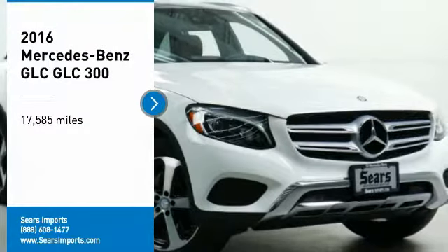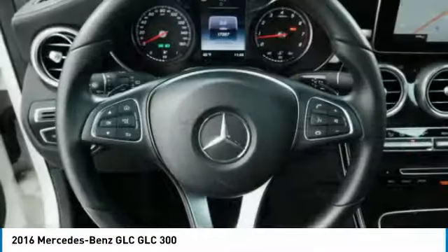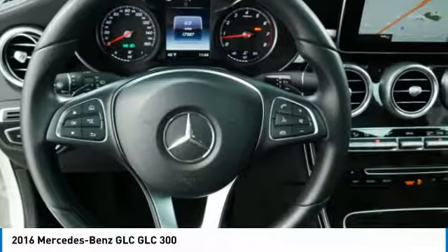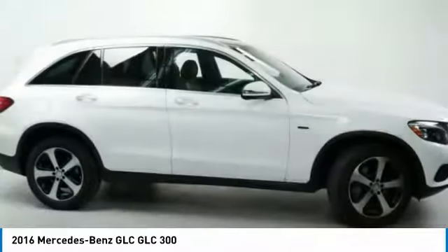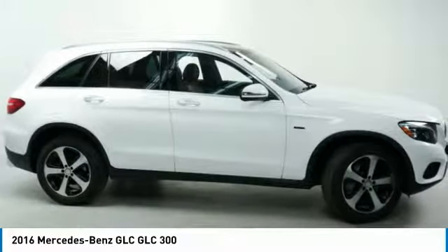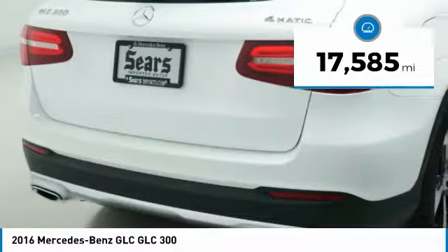Looking for the right vehicle? Check out the 2016 GLC. The Mercedes-Benz GLC sets the bar for the luxury SUV — a midsize SUV that's all lean muscle and has a roomy new cabin full of style and substance. This vehicle has less than 20,000 miles.